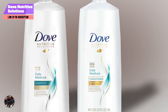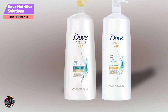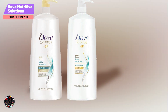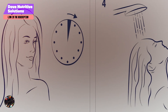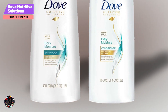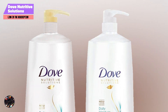Both products have a rich, creamy texture that lathers well and rinses clean. They leave your hair feeling soft and hydrated without weighing it down. The pleasant, tropical fragrance adds to the overall experience, making it a favorite for many users. The 12-ounce bottles generally last about 2 to 3 months with regular use. The cost-effective pricing and effective formula make this duo a great value for maintaining moisturized and manageable hair.